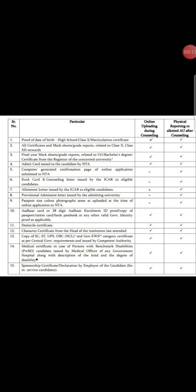First one is the proof of date of birth — any proof such as HSC or SSC matriculation certificate. Then all mark sheets: 10th, 12th, and all degree grade cards.